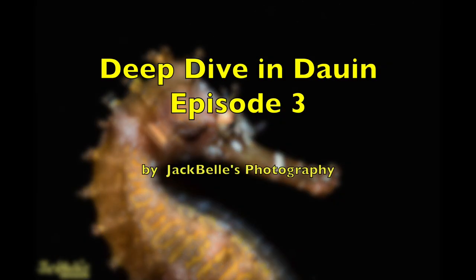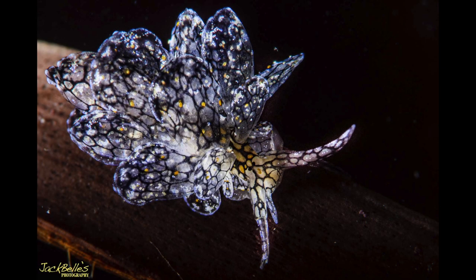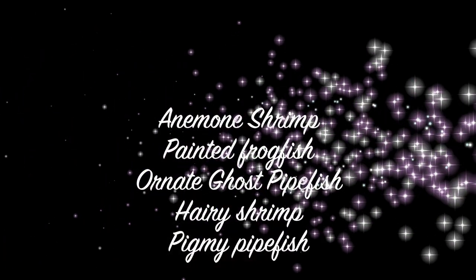Hi, I'm Jack. Welcome to our deep dive in Darwin. In this episode, we'll be looking at various shrimps, frogfish and pipefish.